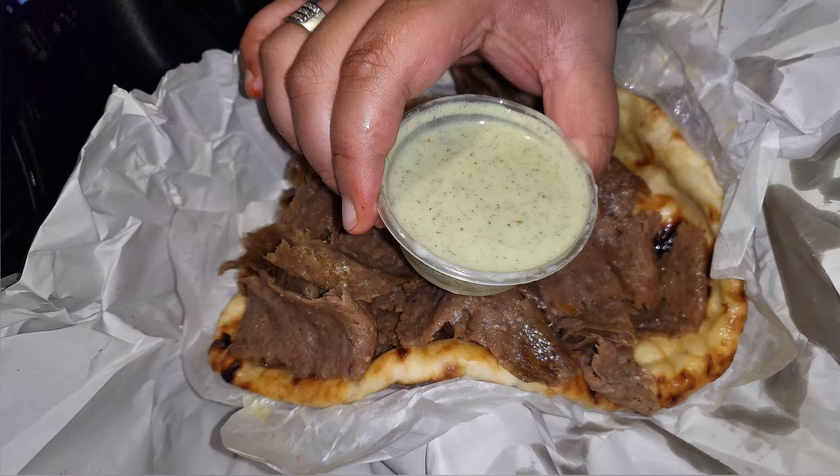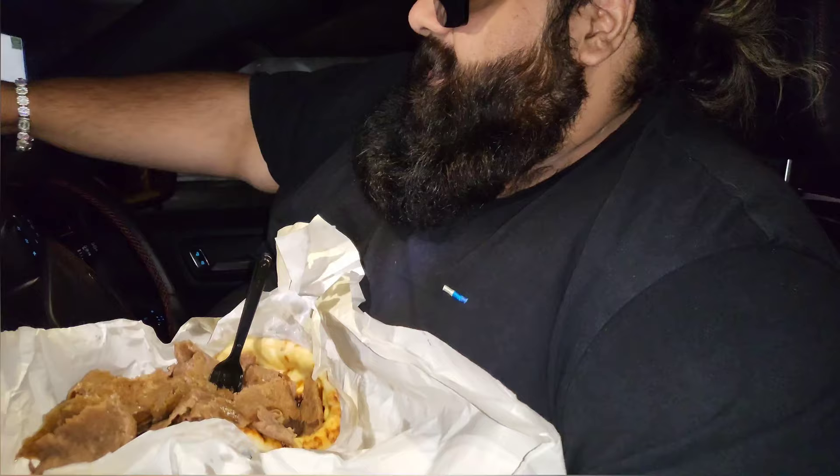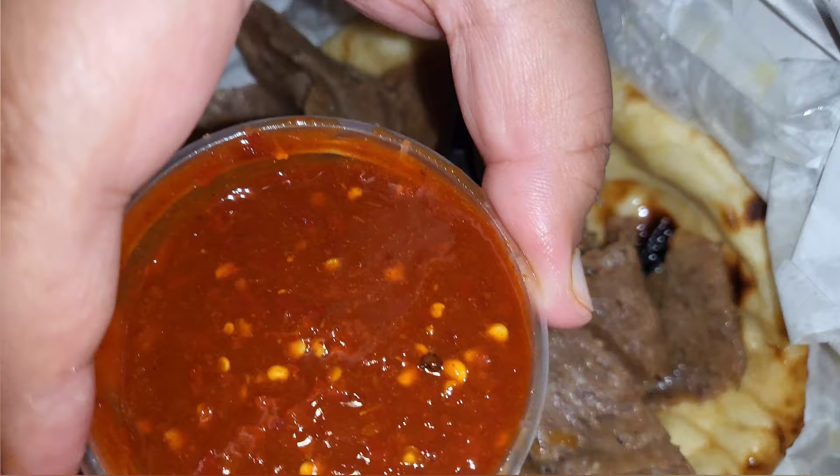Here's the mint yogurt — looks really, really nice. Here's hot chili sauce, and you can see the seeds in there. It's like a co-fresh hot chili sauce you get.